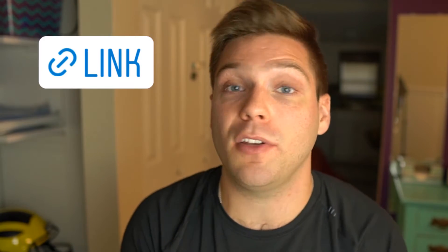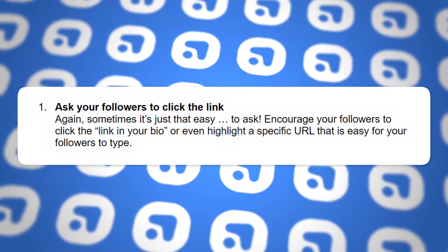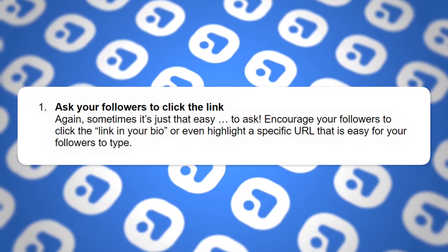So how do we use call to actions to get engagement and traffic over to something like our website, blog, or newsletter? This is focused on getting traffic off of Instagram to other platforms, which can be difficult but very powerful. Instagram now allows everybody to use a link on their stories. Tip one: ask your followers to click the link — encourage them to click the link in your bio or highlight a specific URL that's easy to type. Keep it simple and reduce friction to make it as easy for them as possible.